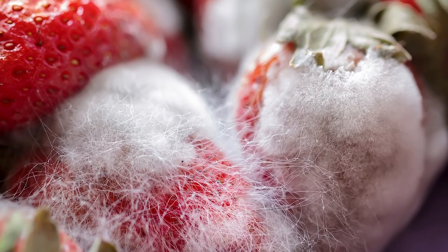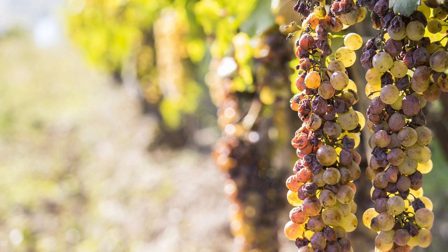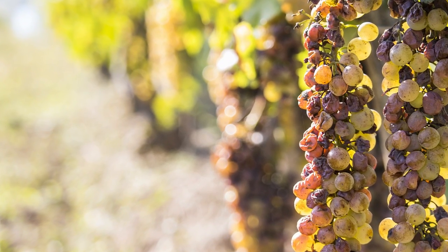Botrytis cinerea is a fungi, an organism that initiates grey rot. However, with the right conditions and grape variety, instead of turning grey and fluffy, the grape dehydrates and the sugars concentrate. Noble rot will also alter the aroma profile.